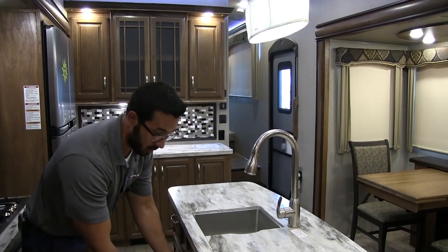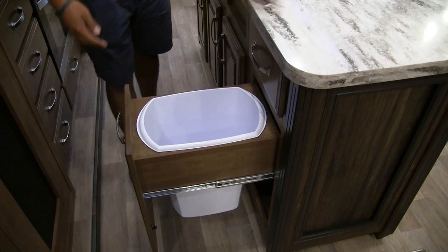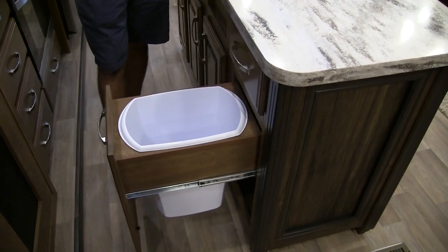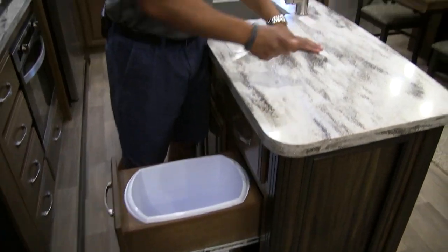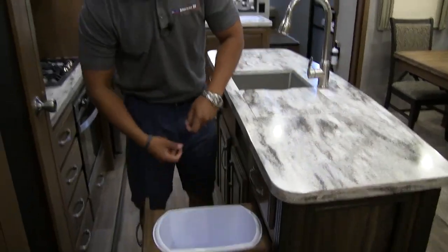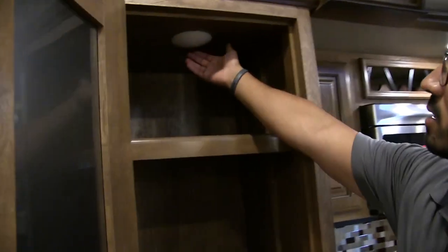Down below there's additional storage, and one neat feature is this little divider for your sink top cover — so you always have a dedicated place to put it. Montana came up with this simple solution: just slide it right in there. Everyone's always loved solid surface sink top covers but never had a good place for them — now you do. Also in the island is a pullout trash can with a dedicated spot — easy to access while you're chopping vegetables.